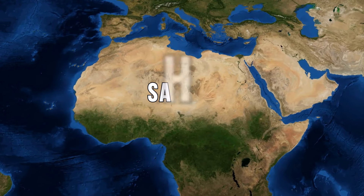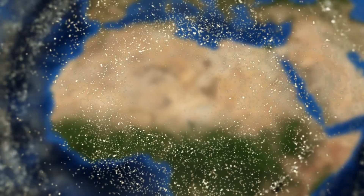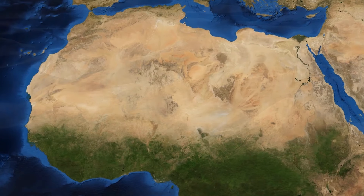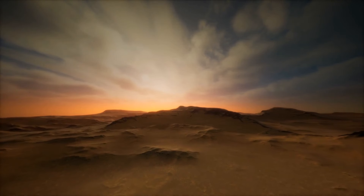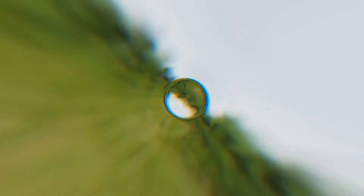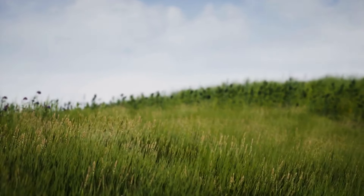We've all heard of the Sahara — the largest hot desert on the planet. A sea of sand covering an area larger than the contiguous United States. But have you ever wondered what lies beneath the sand dunes? To answer this question, we must travel deep into the past of our blue planet. Up until some 6,000 years ago, the Sahara was grassland.